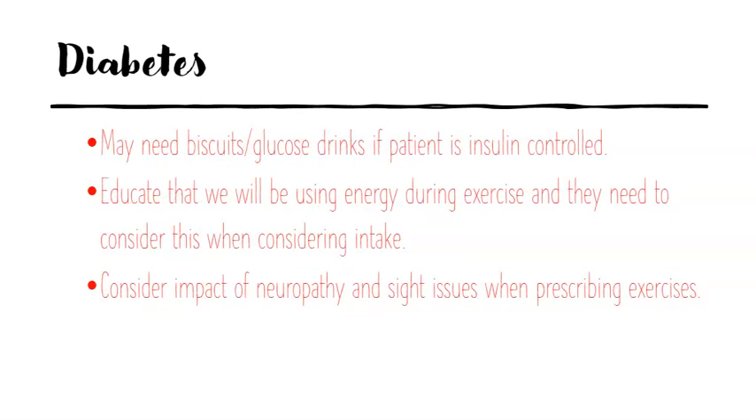Finally, looking at diabetes — we might have to have some biscuits or a glucose drink available. If the patient is insulin-controlled, we need to educate them about their energy expenditure during exercise, which will be different for every single patient. We also need to consider the impact of any neuropathy or visual disturbance when prescribing exercise.